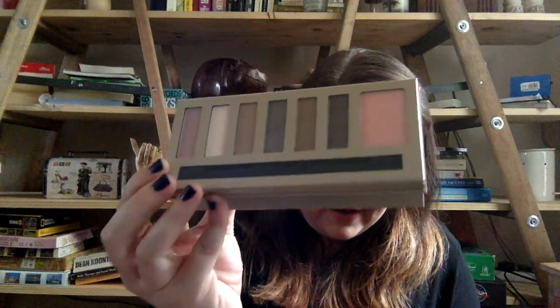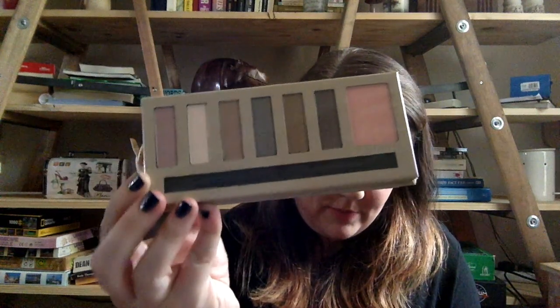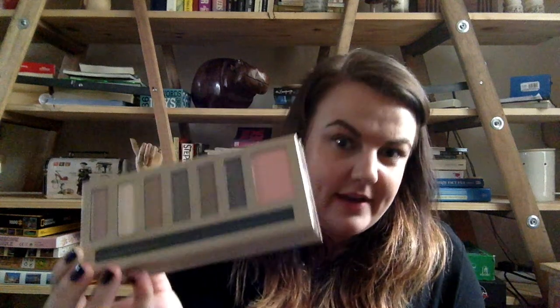There is also a Barry M Natural Glow palette — I haven't even taken the plastic off yet. I've heard I might be quite disappointed in the Barry M products if they're not that great, but it's more out of curiosity that I'm trying them, just because it's something we can't get in South Africa.